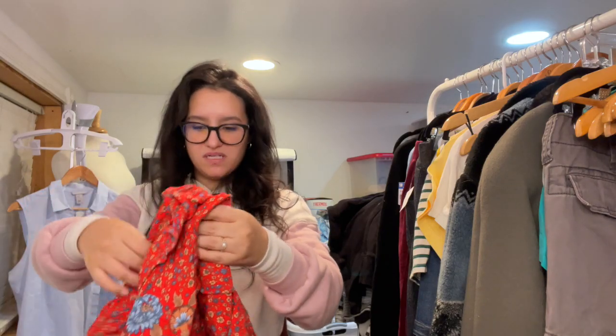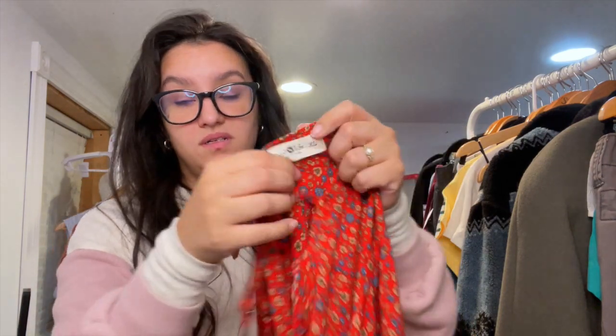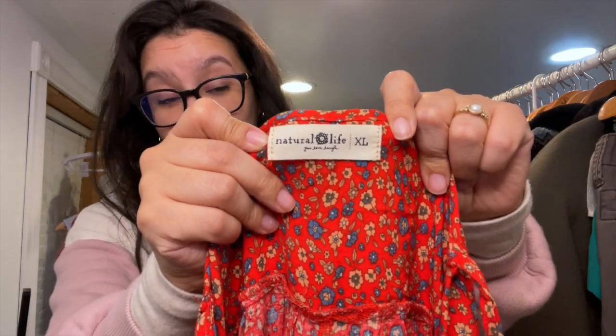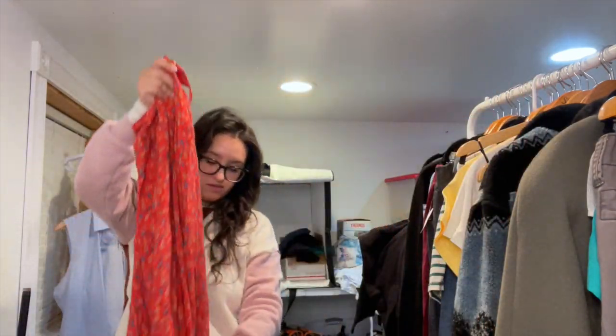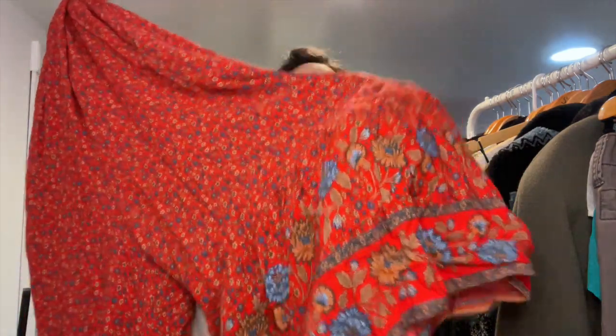I found this really pretty dress — I really need to buy a camera. The GoPro we had stopped charging so we got rid of it. I also found this really cute jumpsuit — I've never heard of the brand but I bought it based on style and size. It's an extra large with a cute little floral print and wider leg with a bigger floral print on the bottom.